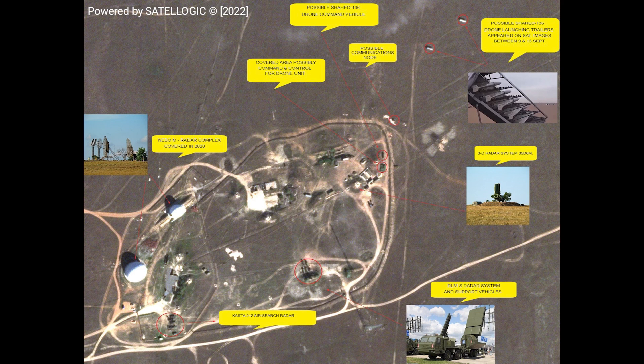Even though the images are a bit old, it will likely be the same base still being used. So in this first image, we can see a lot of radars. There's a pair of radar domes, identified by the chap who put the images together, as being a Nebo-M radar complex.